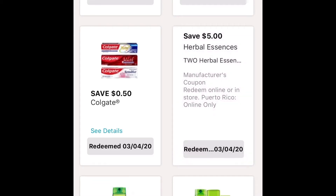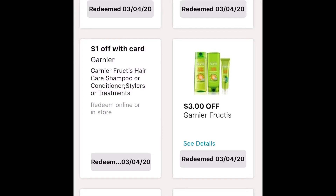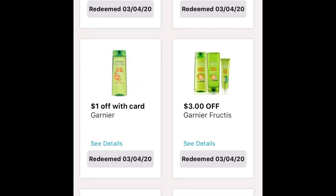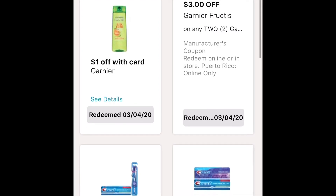For the next one, Herbal Essences regular — the sale price is $2.410. With the coupon, it'll be $2.45. Make sure to clip them. For the next one, I have a $1 off with Card Garnier, and another coupon that's $3 off of $2. The sale price right now is $2.47, so with these coupons it made it $2 for $3 — that's $1.50 each.